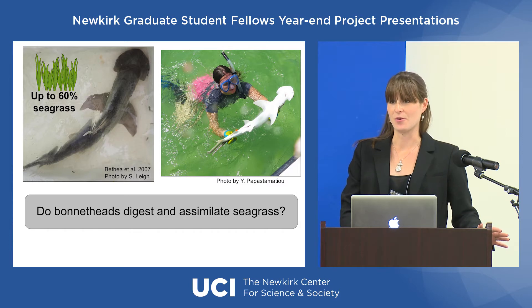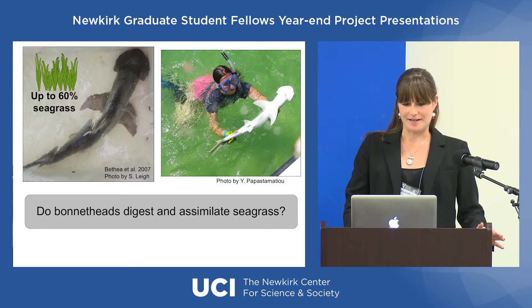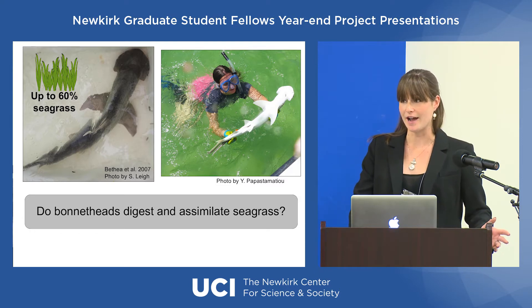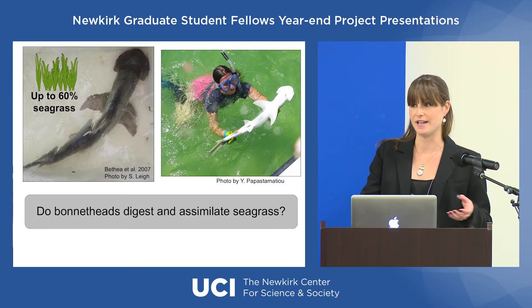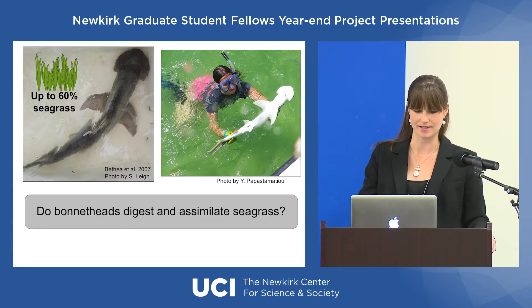There's never been a shark that we've known of that has eaten this much plant material before. So this made me want to find out if the bonnethead shark is actually able to digest and retain nutrients from this seagrass, as opposed to just passing it through its digestive system.